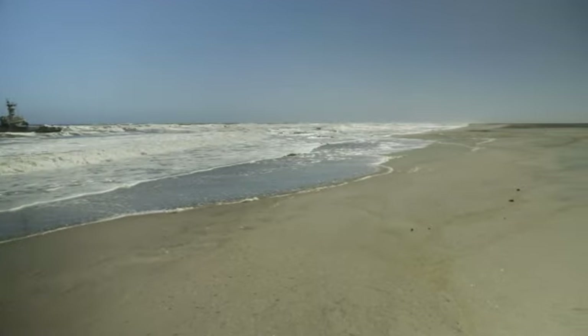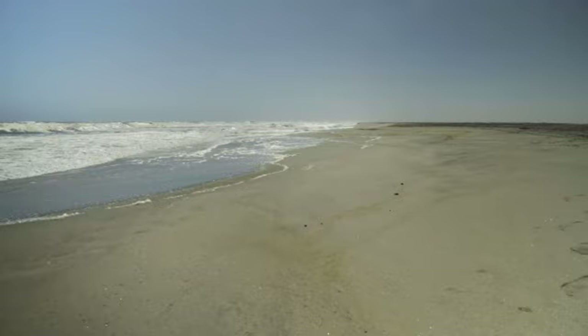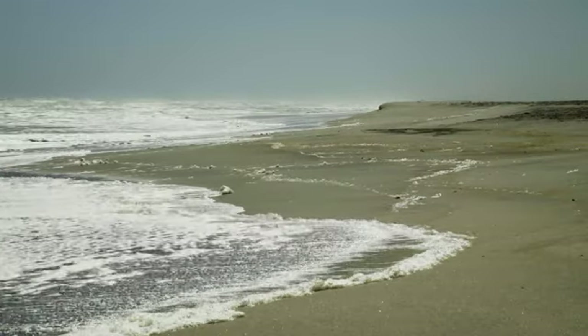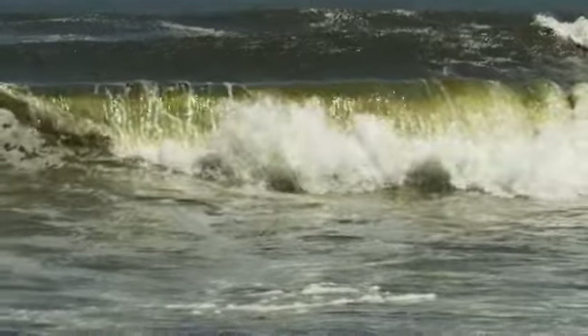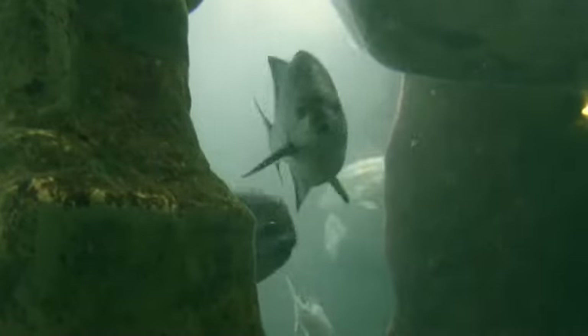Namibia's harsh desert environment is shaped by the upwelling effect of the cold Benguela Current, caused by the prevailing southwesterly winds. This plankton-rich current provides a valuable and much sought-after marine resource in the form of linefish.